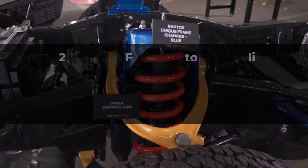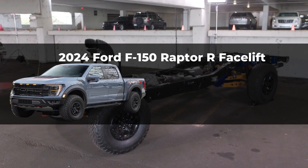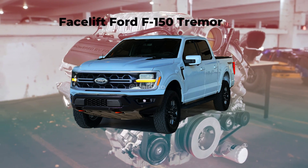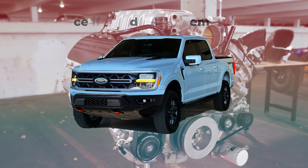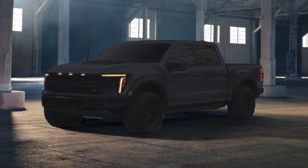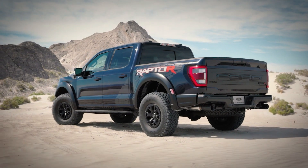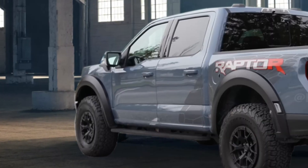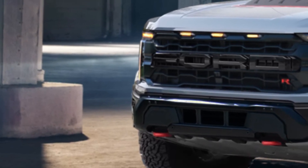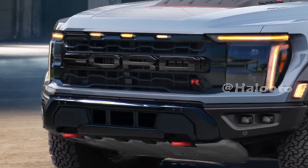Ford F-150 Raptor R model 2024 facelift with restyling. Although this news is not surprising, we would like to share various renderings based on spy photos and changes to the F-150 Raptor R for model 2024. In the facelift carried out by the F-150 Raptor R 2024, the most exterior changes occur in the grille of the new model, which we saw in the spy photos during testing.